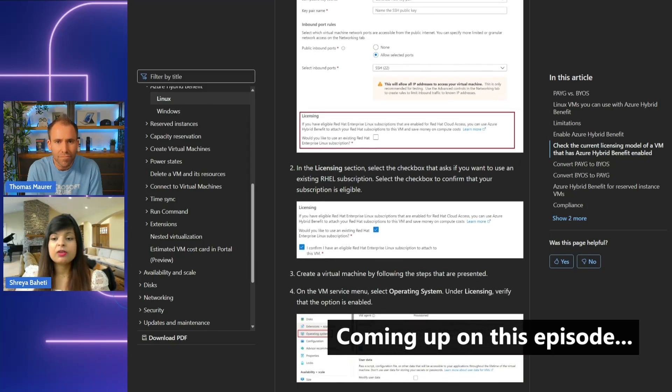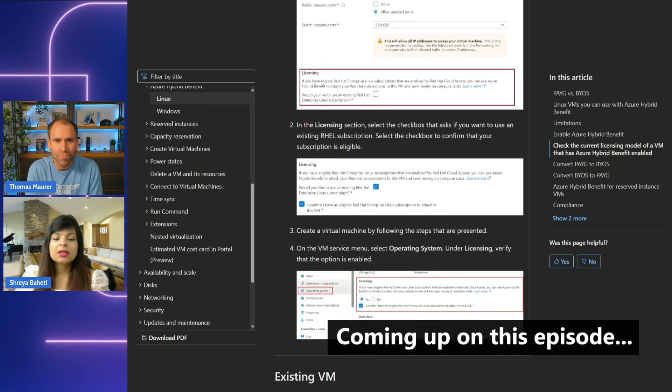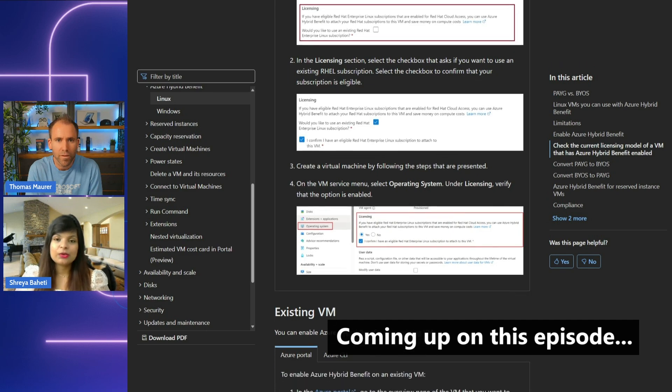If you combine the benefits with three-year Azure Reserved Instances, some organizations can save up to 76%.